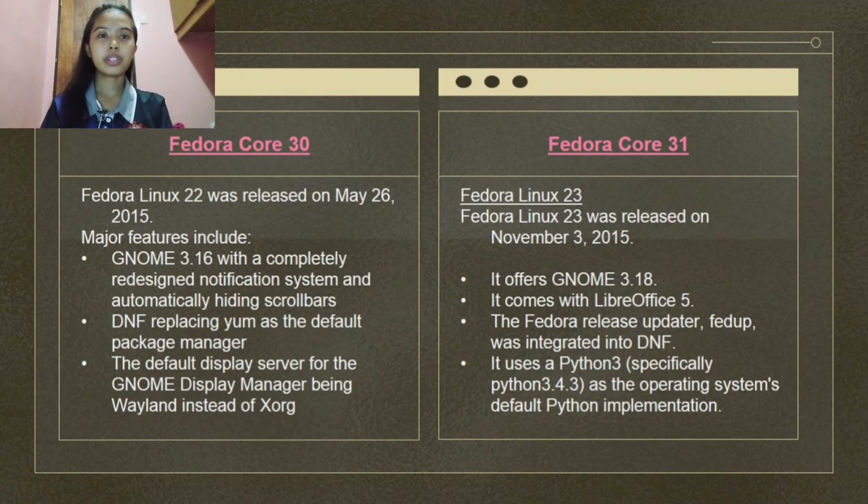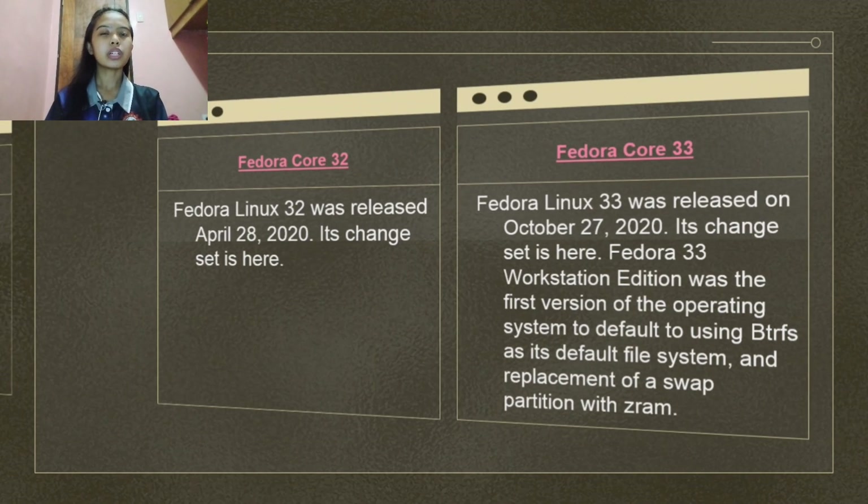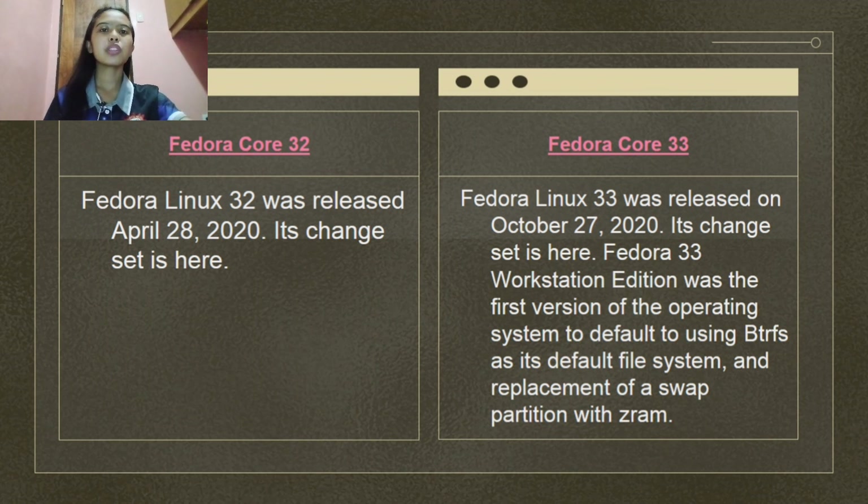Fedora Linux 30 was released on April 30, 2019. Fedora Linux 31 was released on October 29, 2019. Fedora Linux 32 was released on April 28, 2020. Fedora Linux 33 was released on October 27, 2020.